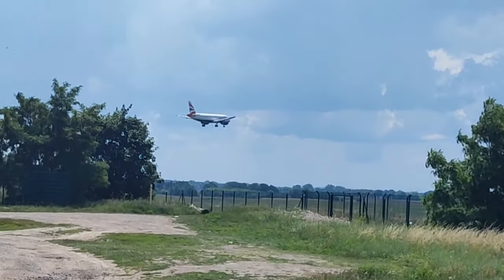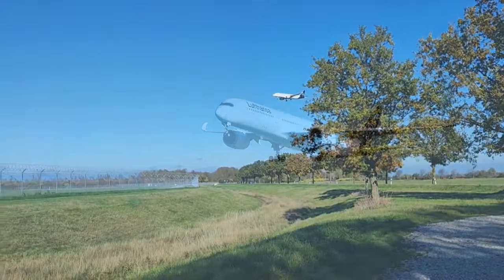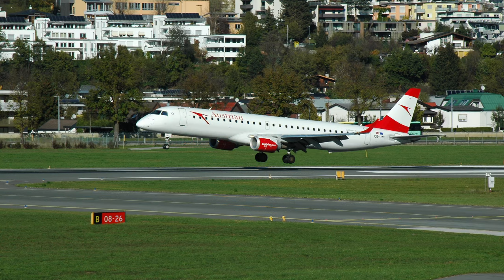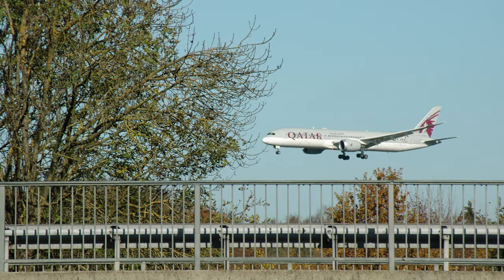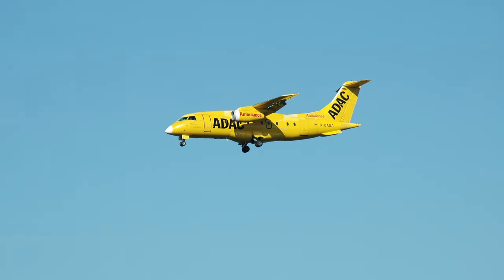You probably saw this coming: I highly recommend getting a proper camera for spotting, because digital zoom on your phone will make everything look like literal trash. After I brought my Nikon with me, the quality of my pictures literally skyrocketed — I can't overstate how much it improved things. My pictures started looking like professional ones.